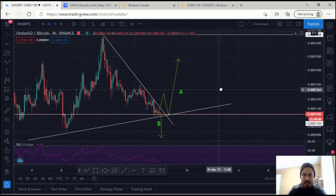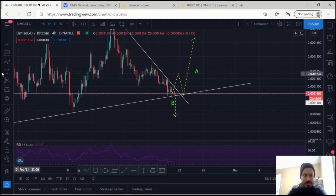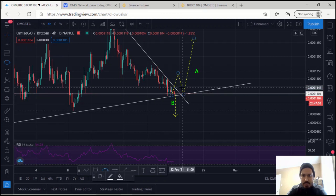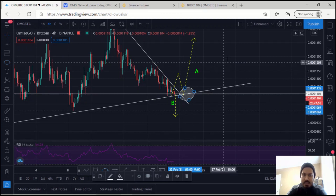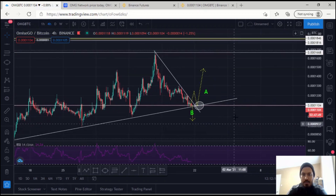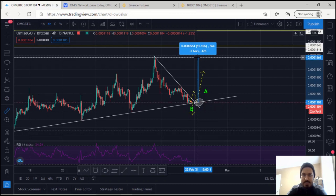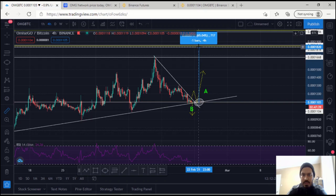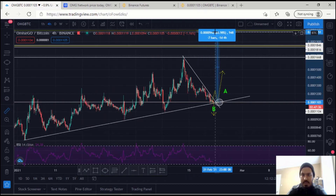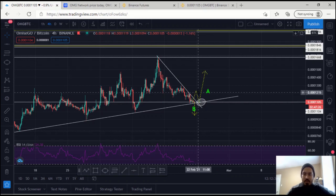Just because of the undecisiveness of BTC right now, it might not play out — it might go straight down, because the space is very volatile. I'll only be entering the trade if it does essentially this: if it breaks and makes a higher high, then breaks lower and makes a higher low — that's when I'll decide on entering this trade. We just have to wait and see what happens in the next few hours of OMG/BTC.